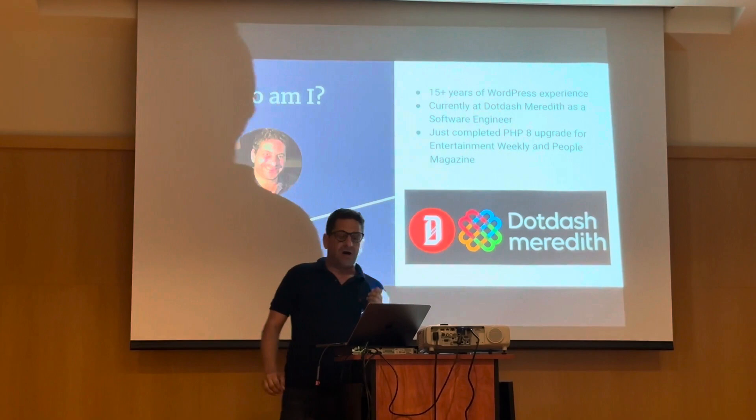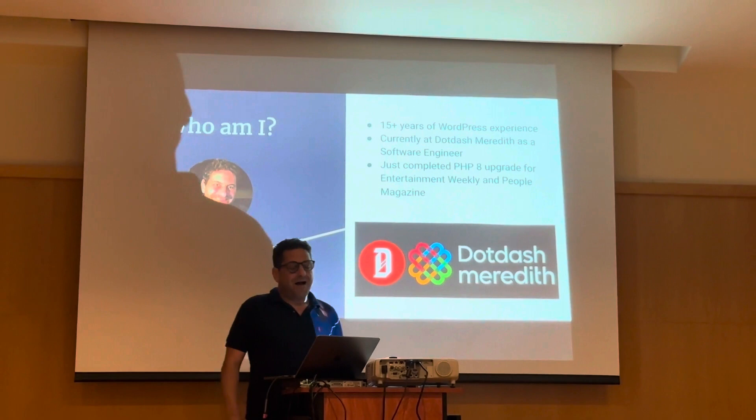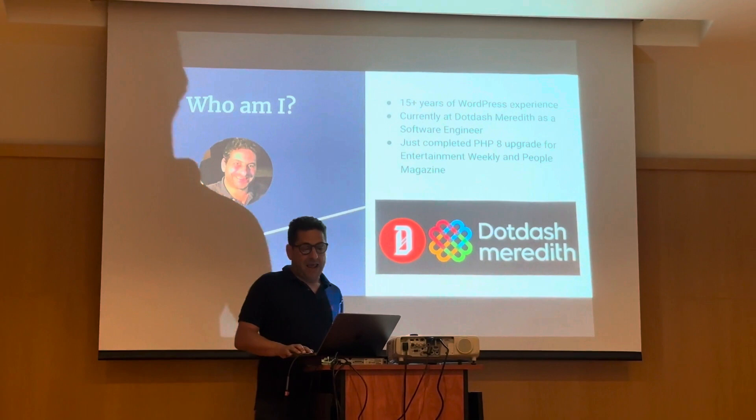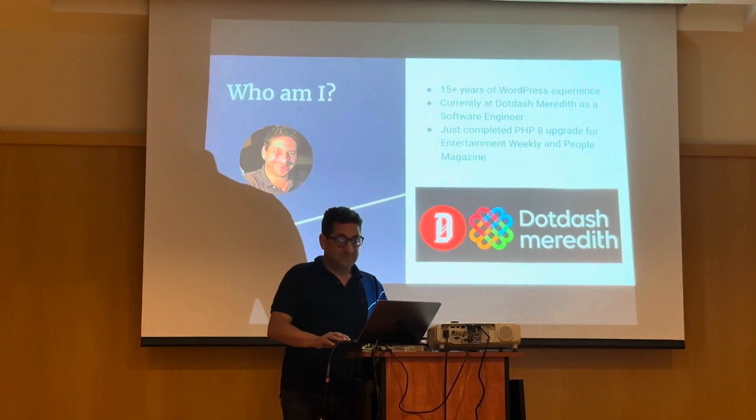So who am I? My name is Jeff Marks. I've been working with WordPress for probably 15 plus years, give or take a year or two. I'm currently a software engineer at Meredith, and that includes such brands as People Magazine, Entertainment Weekly, Eating Well, and many others. We just did the PHP upgrade for these brands, and I'll tell you, it was kind of tough.